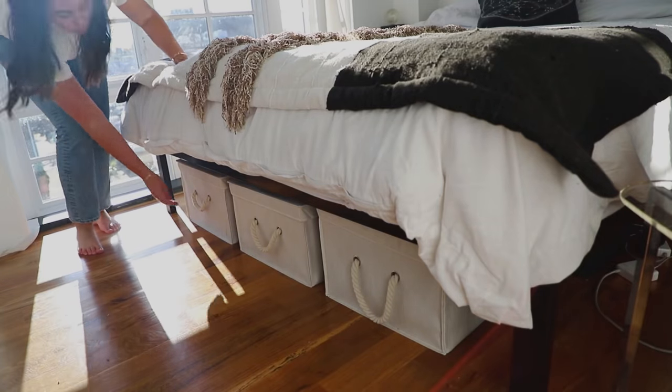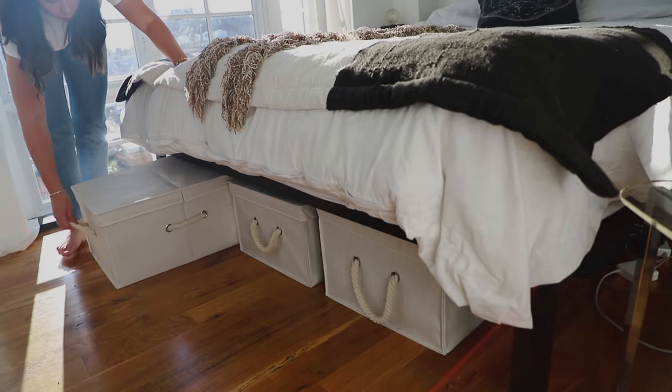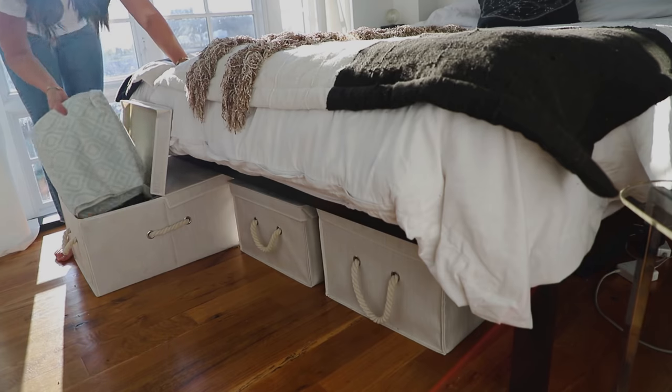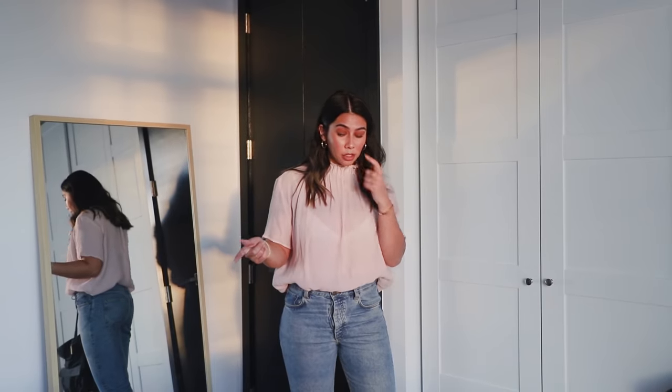We also have a bunch of under-bed storage for all of our overflow stuff — one section has towels and sheets, which is a perk of having a platform bed. This was a super simple platform frame from Amazon, again around $100 — so cheap and perfect for our mattress.